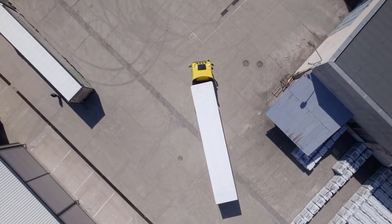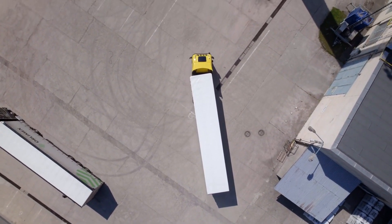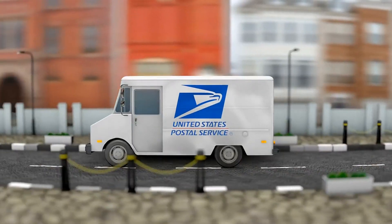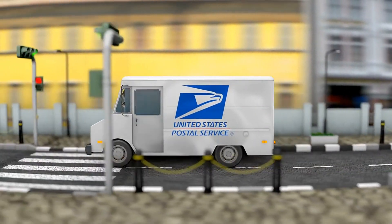Let's start with the basics. What does the missent tracking alert actually mean? Essentially, USPS is saying oops, we made a mistake. The package has been mistakenly sent to the wrong processing facility or distribution center. This can happen due to human error during sorting, incorrect scanning of labels, or even glitches in the automated routing systems. The key point to remember is that it is a USPS operational error rather than the sender's fault.